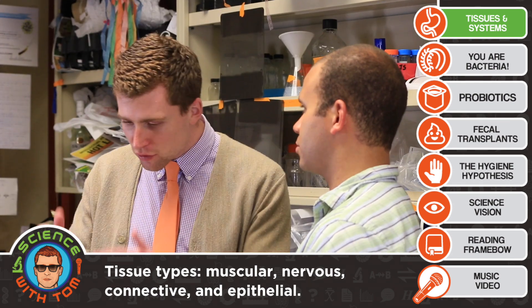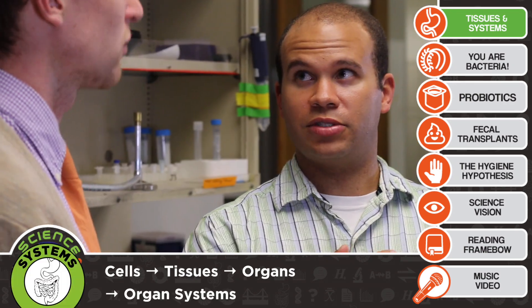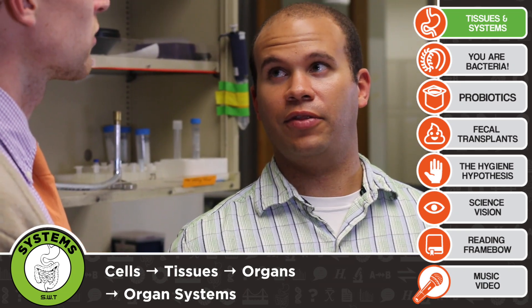And those things all have to work together for the heart to function like it should. So our levels of organization: cells make up tissues, tissues make up organs, and then what comes after organs? Things like your circulatory system, which isn't just restricted to your heart. It actually goes over your entire body and does something even more complicated than the heart itself can do.